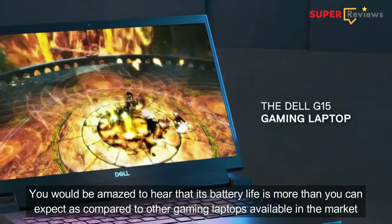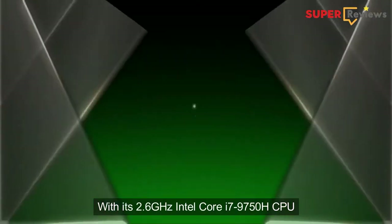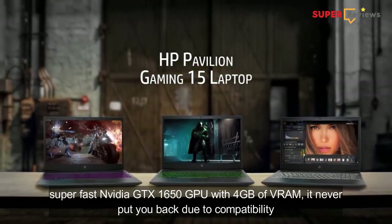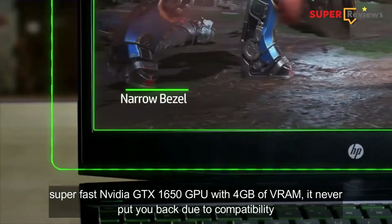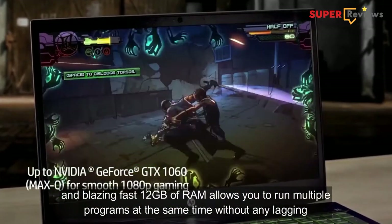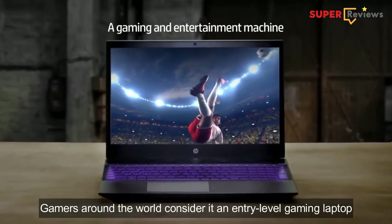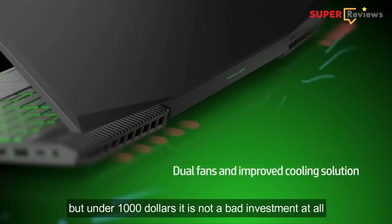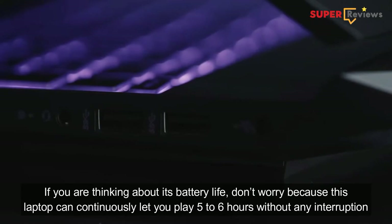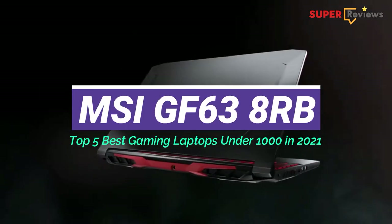You would be amazed to hear that its battery life is more than you can expect compared to other gaming laptops available in the market. With a 2.6 GHz Intel Core i7-9750H CPU and a super fast Nvidia GTX 1650 GPU with 4GB of VRAM, it will never put you back due to compatibility. Moreover, the 256GB M.2 SSD performs the quickest operations, and the blazing fast 12GB of RAM allows you to run multiple programs at the same time without any lagging. Gamers consider it an entry-level gaming laptop, but under a thousand dollars it's not a bad investment. This laptop can continuously let you play five to six hours without any interruption.